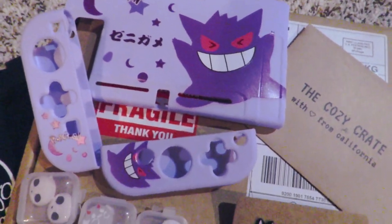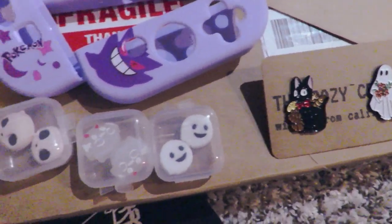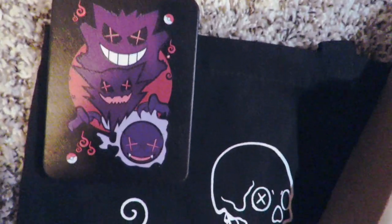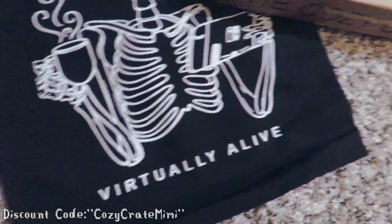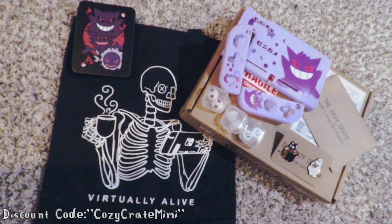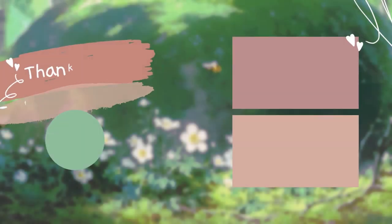And that concludes my Cozy Crate unboxing — I really hope you guys enjoyed it! I really love everything that was included in this spooky crate. What was your guys' favorite item? Mine, I think, is the skull grippies. If you would like your very own Cozy Crate, I will leave them linked down below, and you can use my code CozyCrateMimi for a discount. Thank you so much for watching — bye!